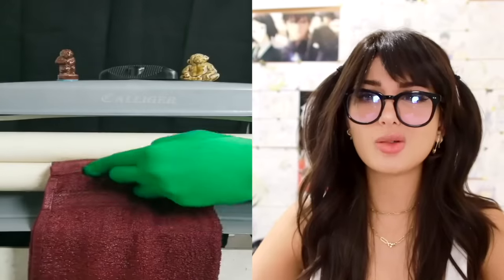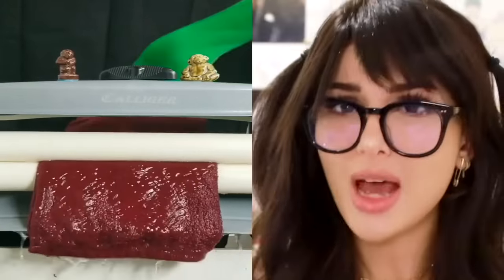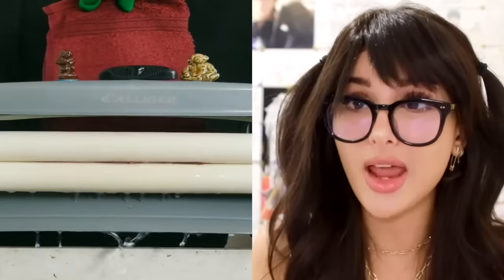What do you do after a bath? Do you hang up your towel to dry? What is this, the 18th century? This is a towel drying device. You might think your towel is dry, but look how much water came out of that bad boy.